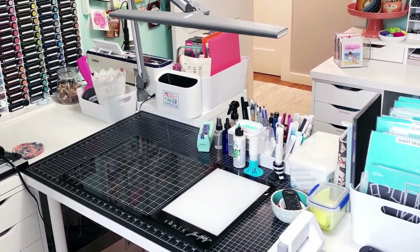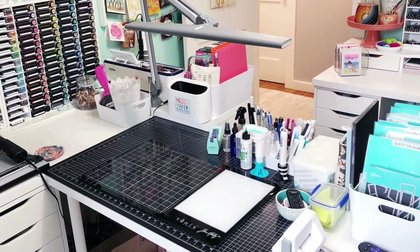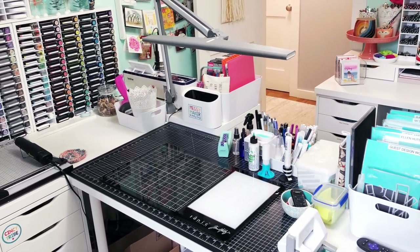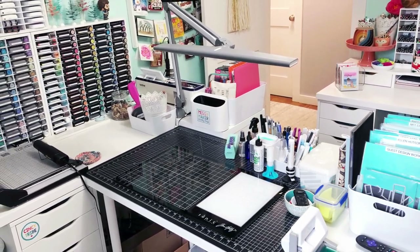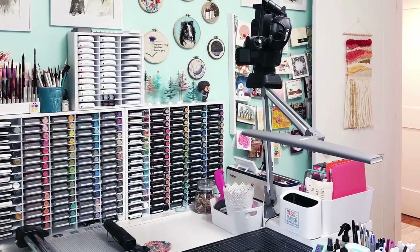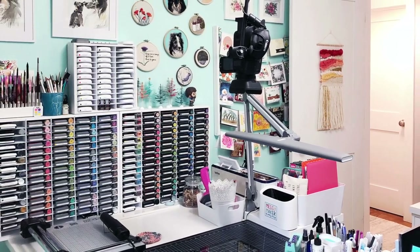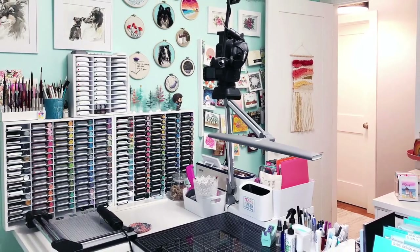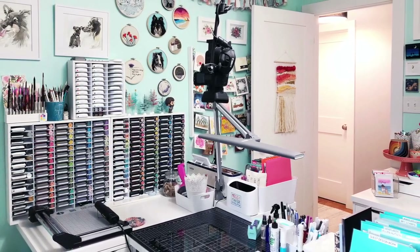I work from home as both a crafter and a music teacher, and I haven't ever had the opportunity to work in a typical office space. When I was designing my craft room, I kind of liked the idea of giving myself an office work cubby where I could sit in my rolling chair and have all of my most used items within arm's reach. I removed my chair before filming just so it would be easier to see everything, but I have a nice cushy rolling chair from Amazon. I'll link as many supplies and products as I can in the YouTube description below, with a full list over on my blog.